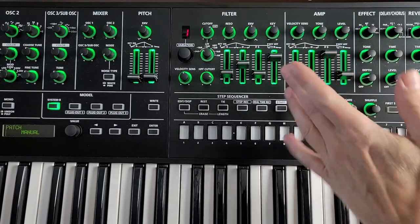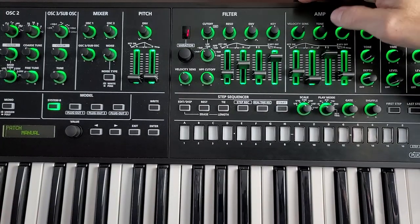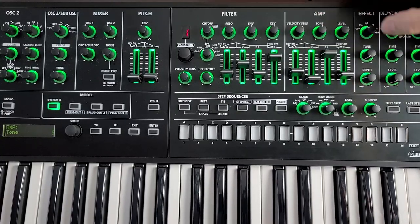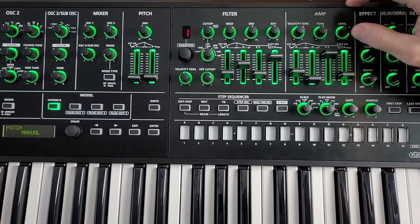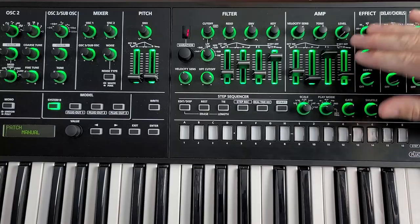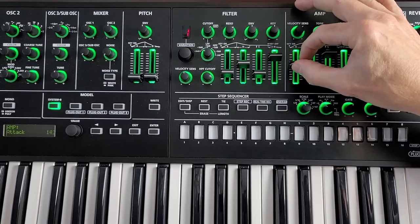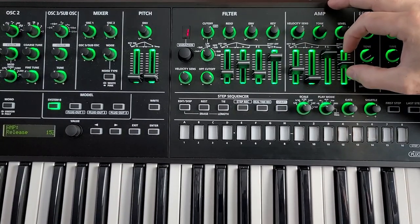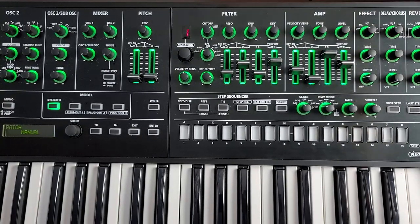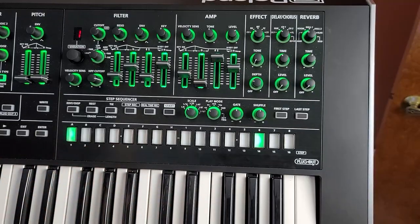The amplitude envelope is very straightforward — you can adjust the velocity sensitivity of the key so it plays louder when hit harder, adjust the overall tone brightness, and adjust how much the envelope affects the sound. You can adjust attack and release. It's a very bog-standard ADSR envelope.